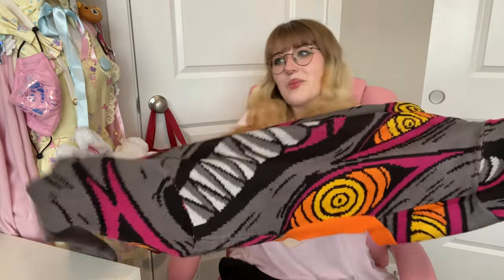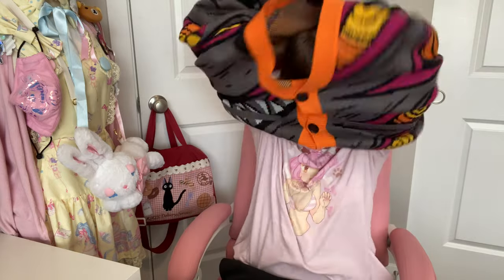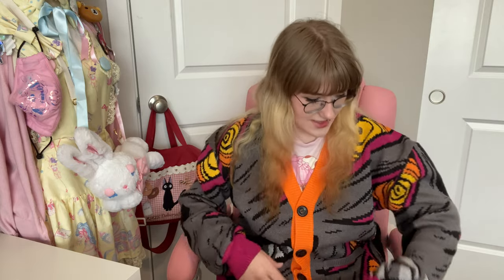I'll try each piece on for a quick little try-on. Oh my gosh it feels so nice and it's super heavy. I love it — and there are little pockets in the front too. There are two pockets on the front of the cardigan, which I really like, because a lot of cardigans won't add pockets. That's a really nice touch.